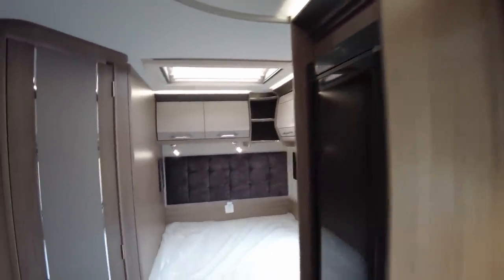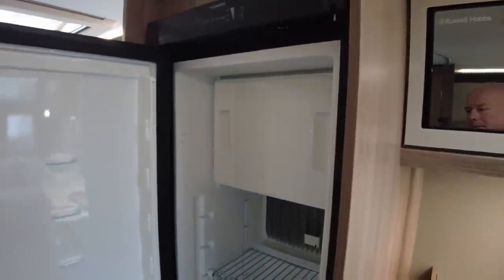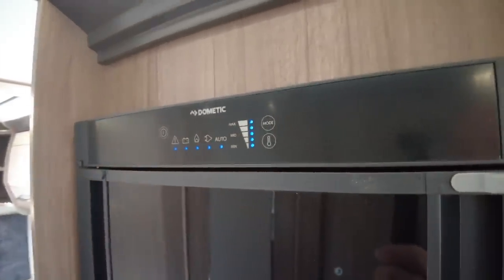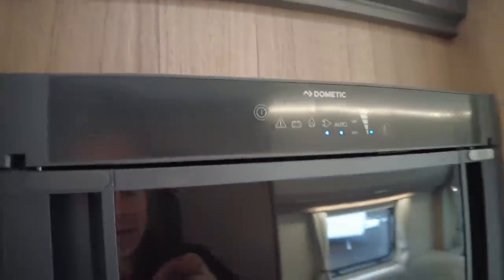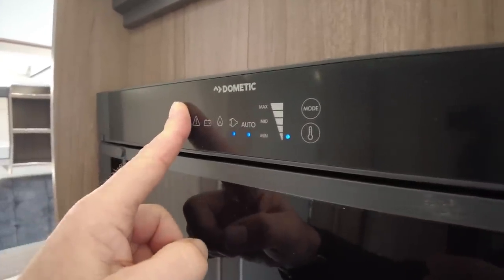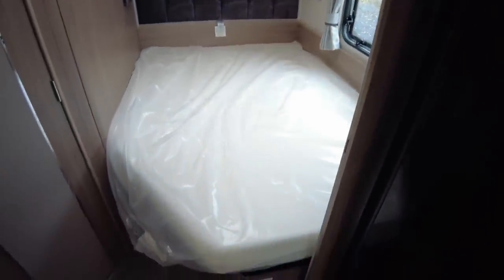Before we get to the bedroom we've got this huge Dometic fridge with a freezer compartment and more storage below. About those Dometic fridges — those annoying blue LEDs. At night they are really bright, though hopefully it shouldn't disturb you in this caravan, especially if you're sleeping in the main bed.